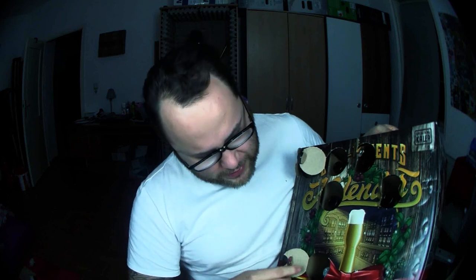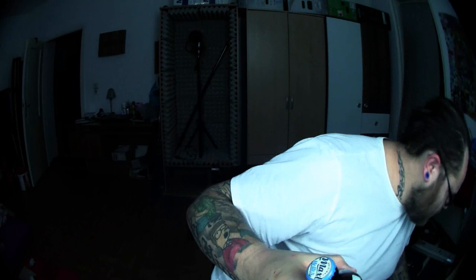Heute also das fünfte Türchen. Wir nehmen uns wieder den Adventskalender — je mehr Bier ich daraus trinke, desto schwerer wird der, obwohl er eigentlich leichter werden müsste. Hier unten ist auf jeden Fall die 5. Ich drücke das rein, greife beherzt zu — und wir sehen schon, das füllt das ganze Loch aus. Es ist eine dicke Flasche, sieht anders aus als die bisherigen — ein bisschen kürzer, nicht so lang, dafür aber auch breiter.